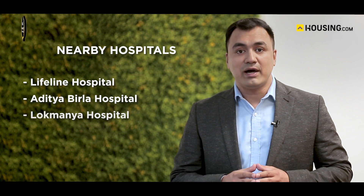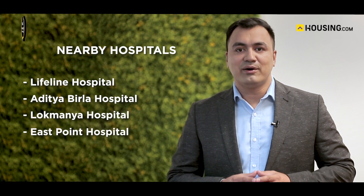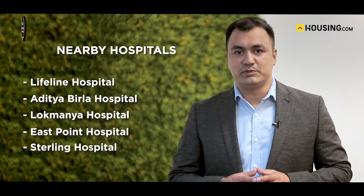Some of the popular nearby malls are Elpro Mall, Phoenix Market City, Reliance Mall, and several other market areas, along with renowned hospitals including Lifeline Hospital, Aditya Birla Hospital, Lokmanya Hospital, Niravai Hospital, and Sterling Hospital.